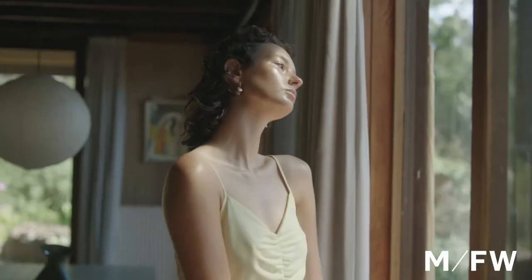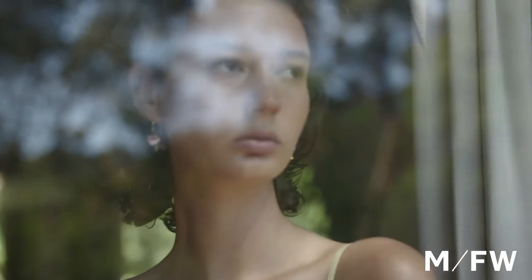We're behind the scenes at Melbourne Fashion Week and this is the look for Arnsdorf. The brief for the look was effortless functional styling.